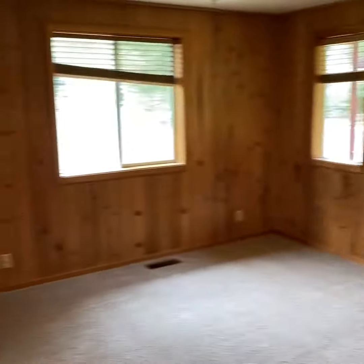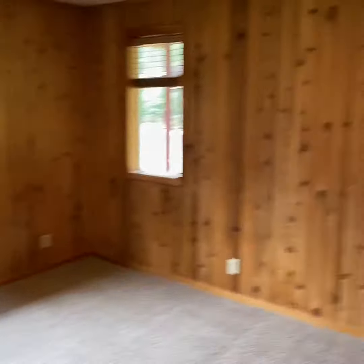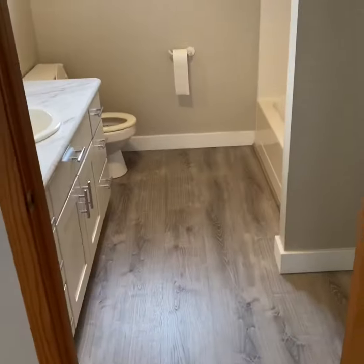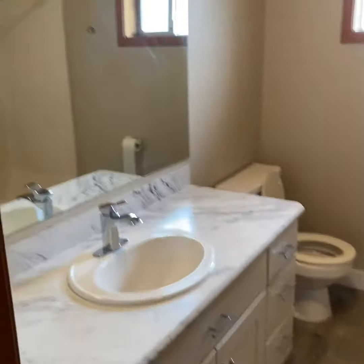Next to the kitchen we have the two bedrooms. First bedroom has wood paneled walls and a nice closet right there.